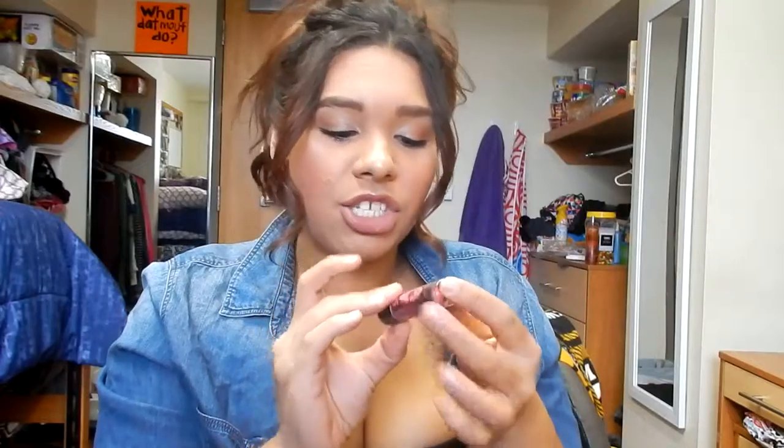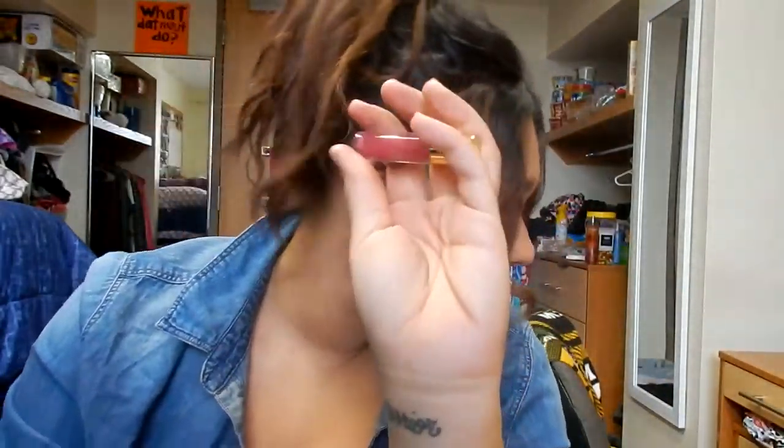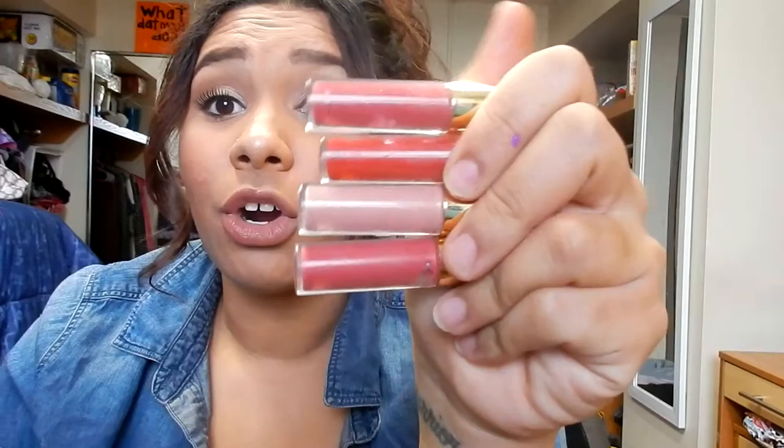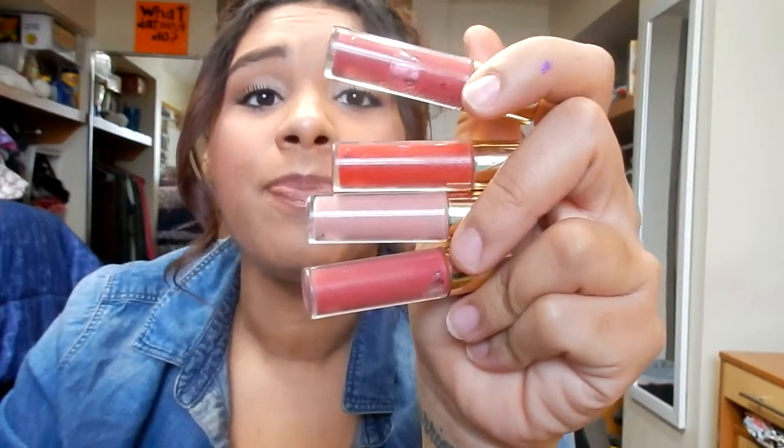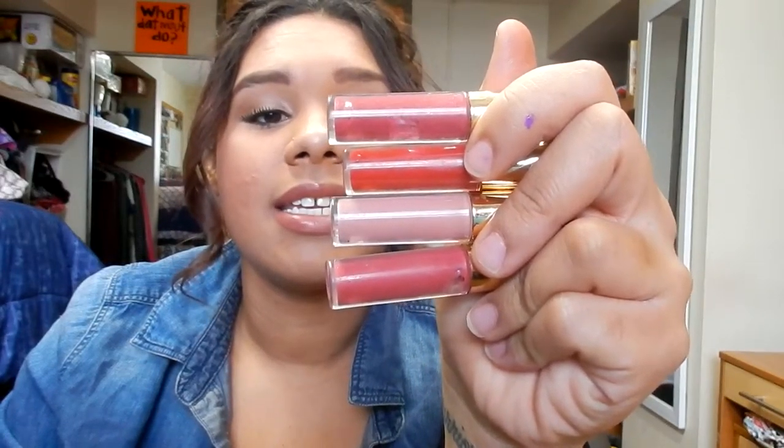Baby Lips — this is in the shade Strike a Rose and it's like this super electric pink. I don't know why I bought it but the color's just got to go. And then you're going to see a bunch of these — little Tarte lip glosses that came in a Tarte beauty kit I got like three years ago for Christmas from my mom. I never used these. I tried one and didn't like it, so forget it. They're super old and I never use them.